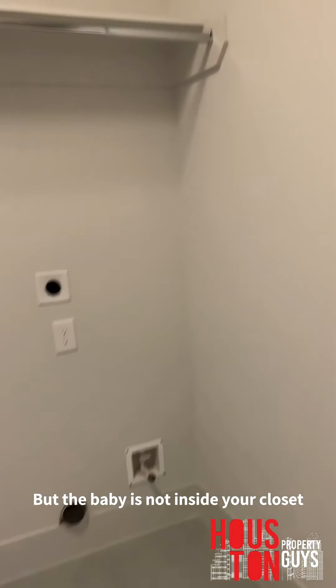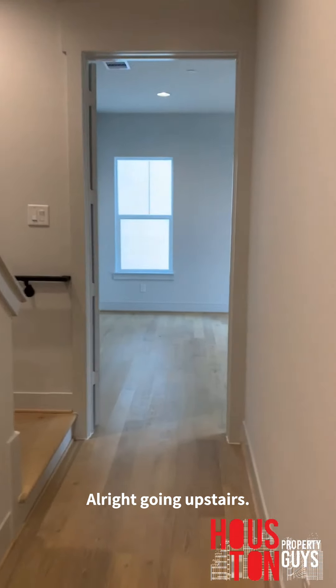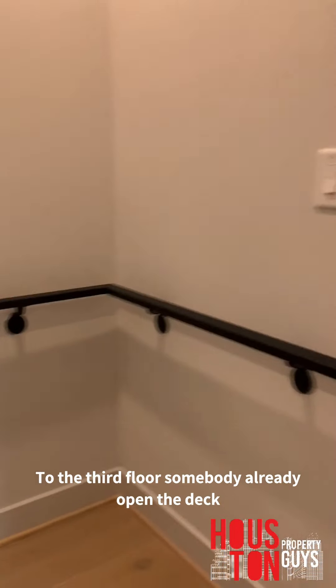All your dirty laundry right outside your closet, not inside your closet. Alright, going upstairs to the third floor.